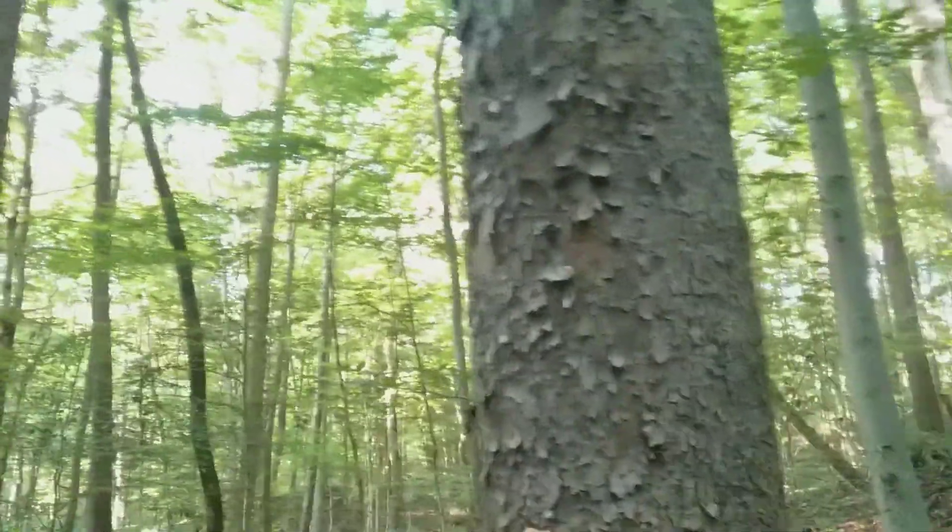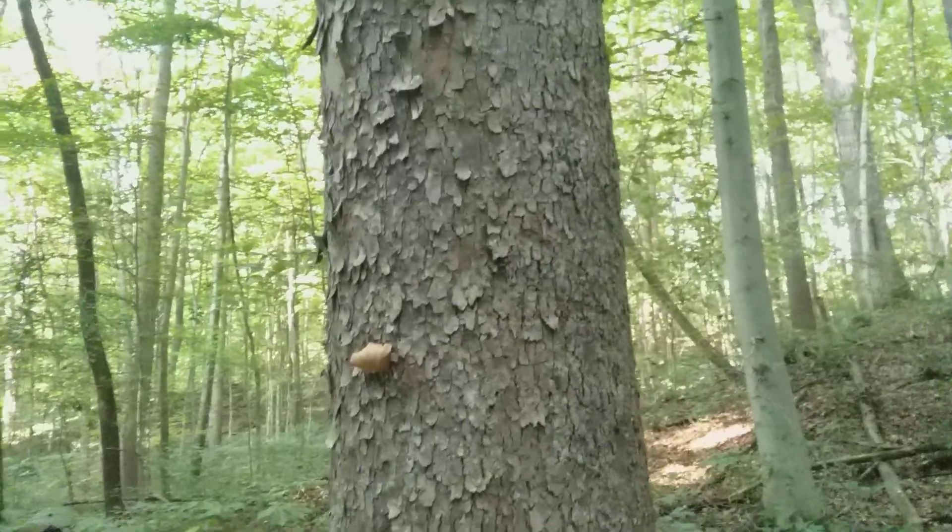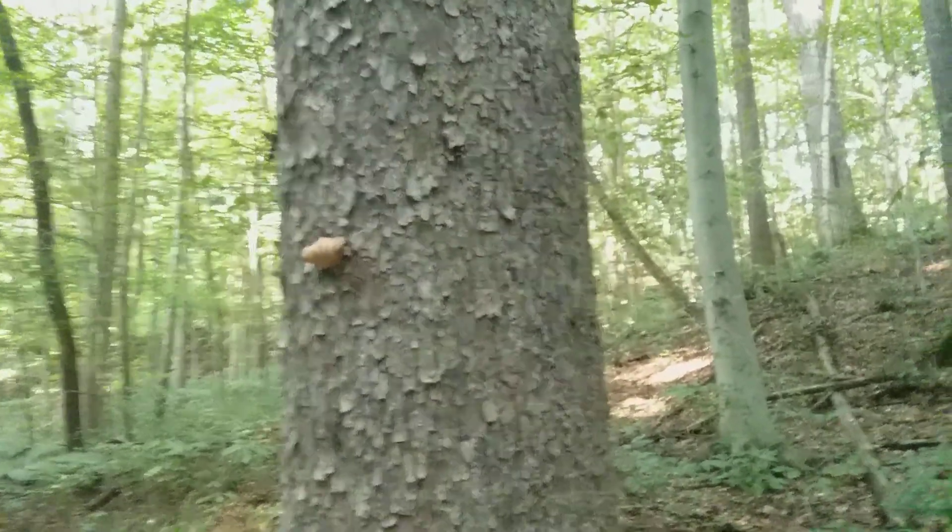I've already commented on the foliage at the Eastwood Metro Park, so that's what we've got for the bark of a sycamore tree.